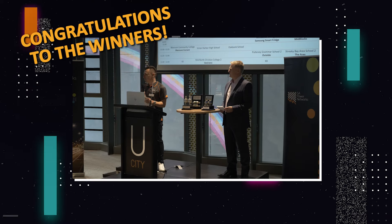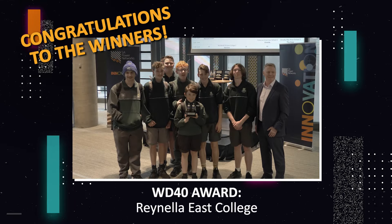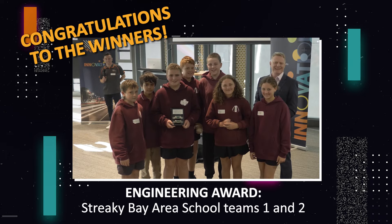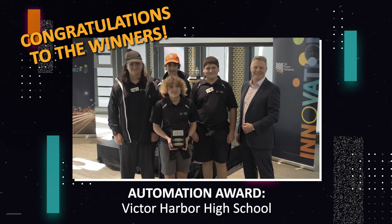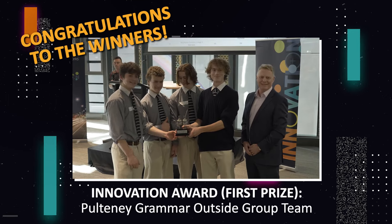Now, the exciting bit — the awards. Our winner is Ronella Dynamics. The Streaky Base Store. Victor Hopper. Hoppy Grammar, Outside Group.